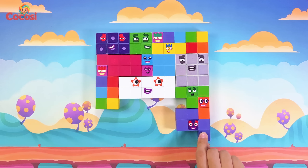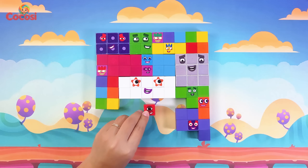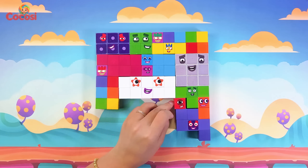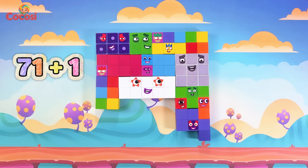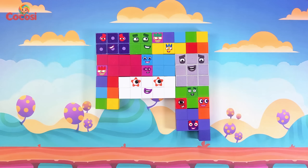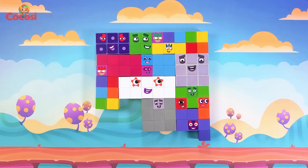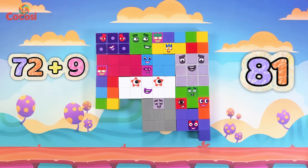Now six, purple again. Sixty-five plus six is seventy-one. Here is one, red and small. Seventy-one plus one is seventy-two. Look at nine, gray and tall. Seventy-two plus nine is eighty-one.